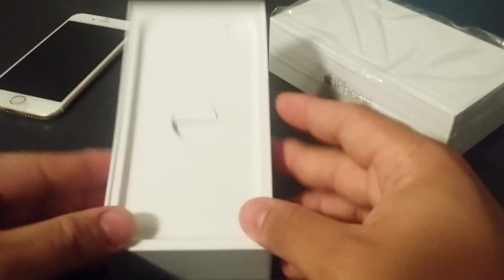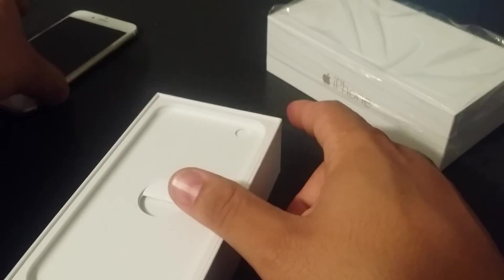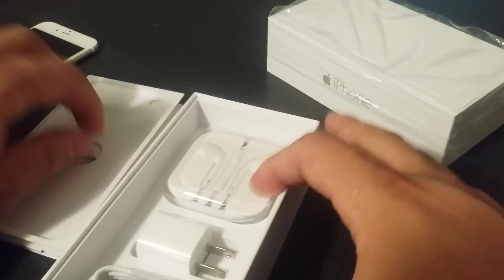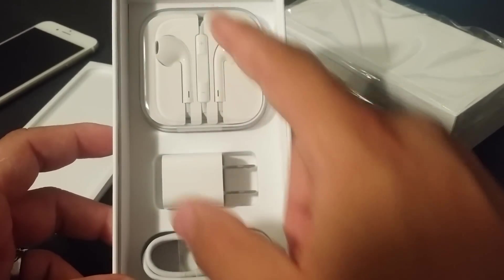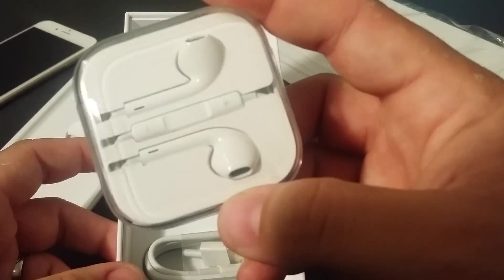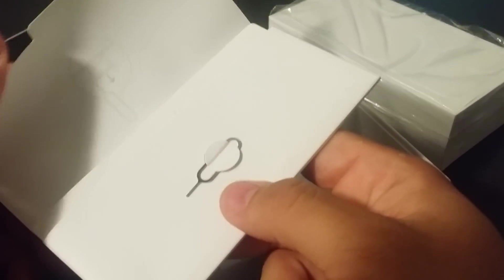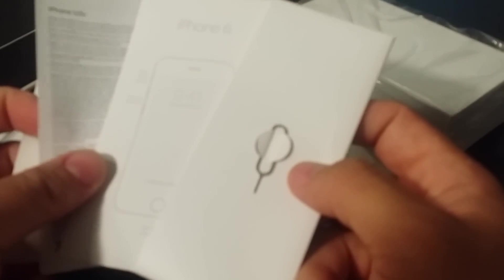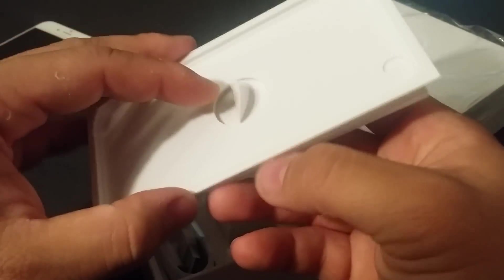We got the regular cutout for the device, as well as a camera hole, since the camera is protruding out the back of the iPhone this time around. You get the standard stuff: their proprietary charger, the wall block, and the EarPods. There's also a booklet, a SIM card tool, Apple stickers, and all the information you need for the iPhone.